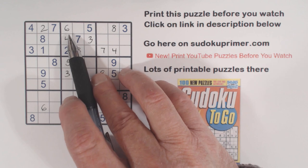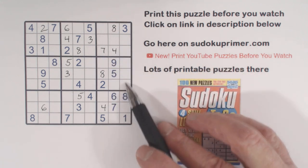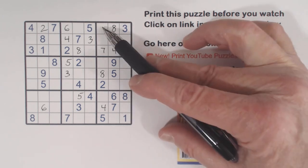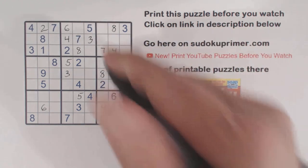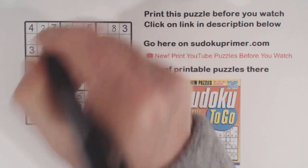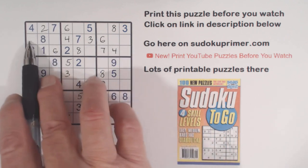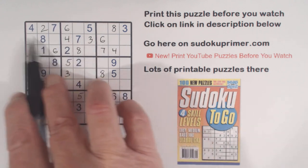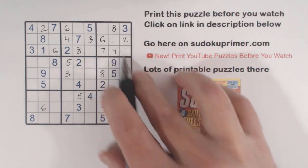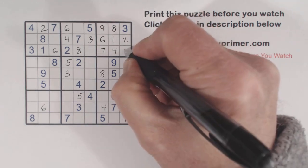With that 6 placed, and the 4, 6, 7 triplets — the 6 has to be here or here. We just put a 6 there, so that is a 6 in box 3. Now we can put a 1 in box 1. We're missing 1 and 2 here, which we can fill in. And now we're only missing 5 and 9 in box 3 — with the 5s in this row and column, that's got to be a 9 there, making that a 5.